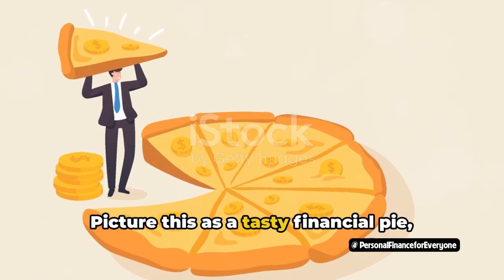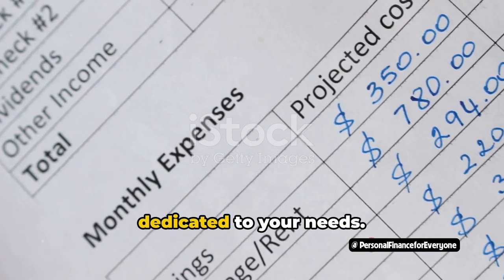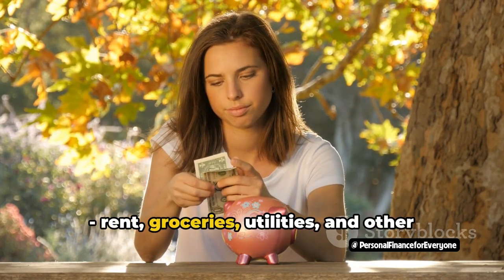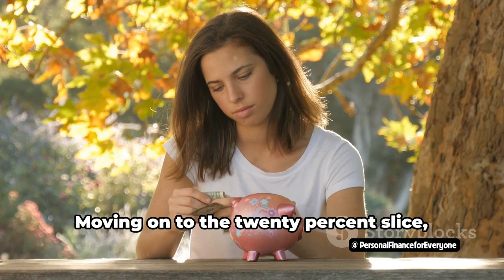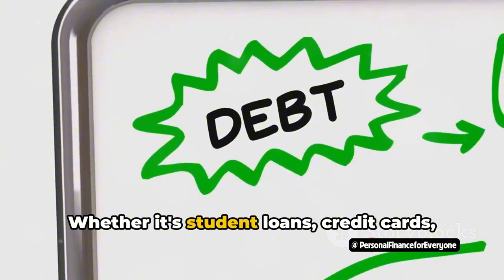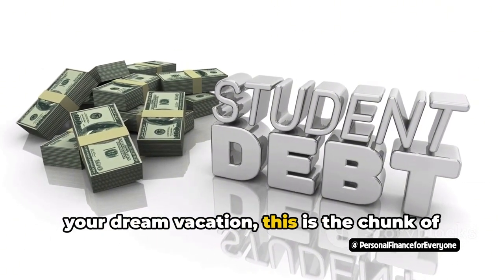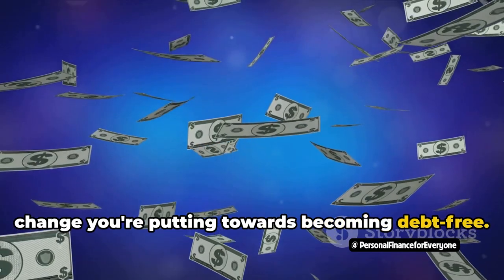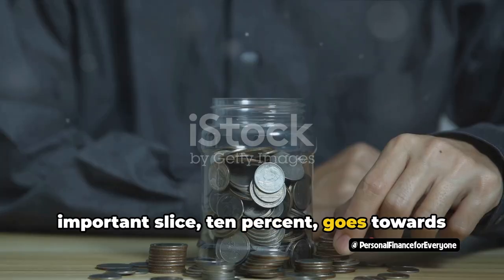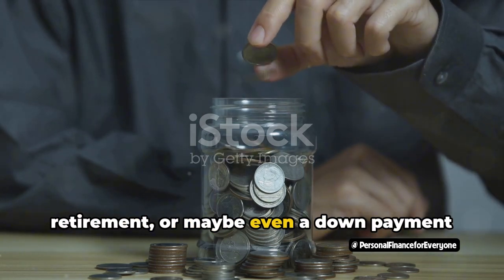Picture this as a tasty financial pie, sliced into three not-so-equal parts. The largest slice, 30%, is dedicated to your needs — those non-negotiables like rent, groceries, utilities, and other basic living expenses. The 20% slice focuses on debt repayment: whether it's student loans, credit cards, or a personal loan you took out for your dream vacation, this is the chunk going towards becoming debt-free. Finally, the smallest but equally important slice, 10%, goes towards your goals — your emergency fund, retirement, or even a down payment for a house.